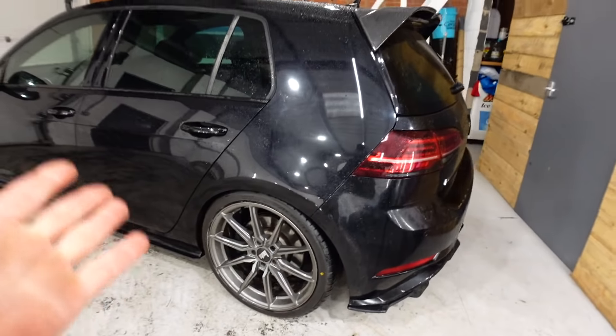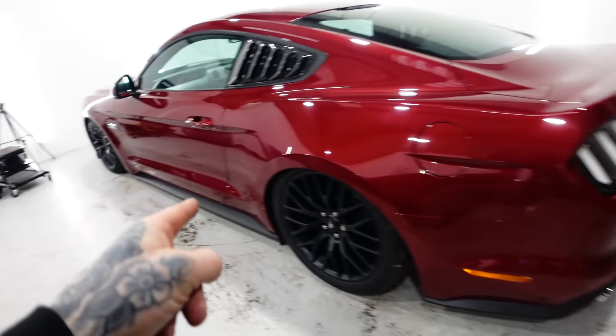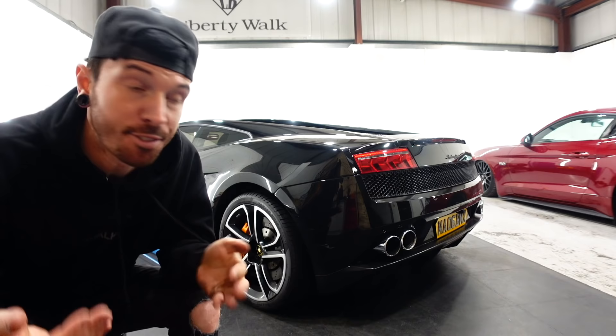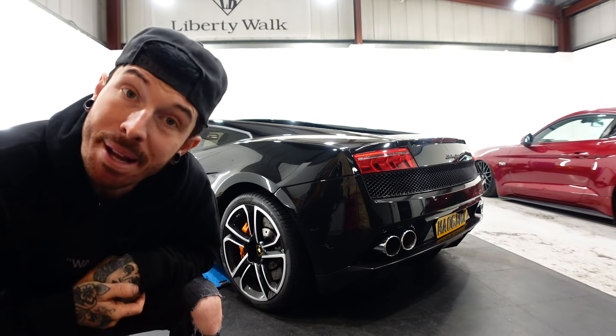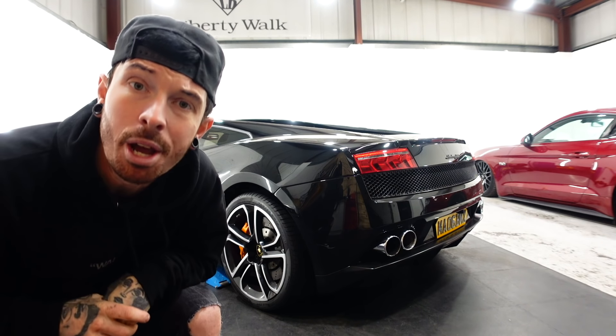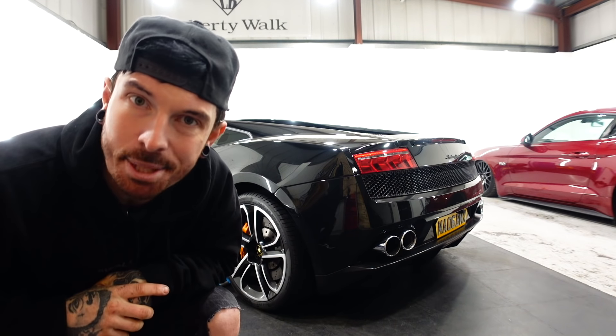So whether you have a hot hatch modified like myself, or maybe a big V8 car like the Mustang, or even a supercar, they offer the most competitive prices for us petrolheads, because they're petrolheads themselves. I've put a link in the description box below where you can get a quote for your car, whether it's modified or not, and hopefully you'll be pleasantly surprised.